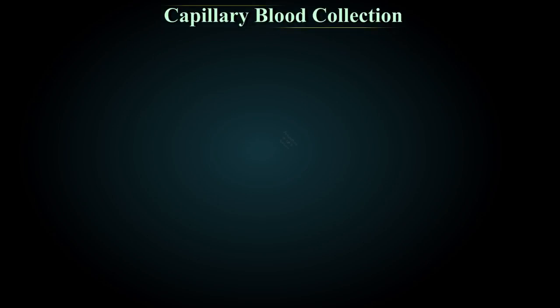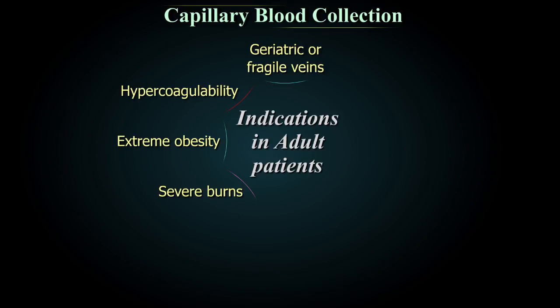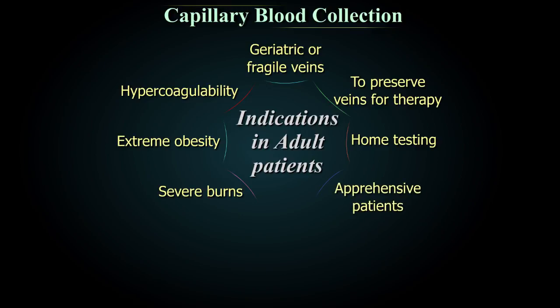Capillary blood collection is indicated in adult patients in cases of severe burns, extreme obesity, hypercoagulability, geriatric or fragile veins, need to preserve veins for therapy, home testing, apprehensive patients, and point of care testing.